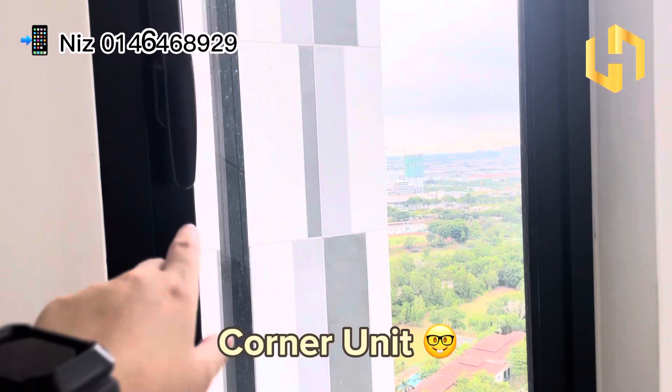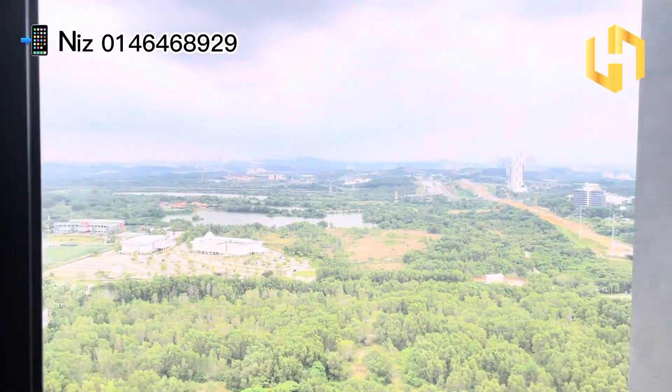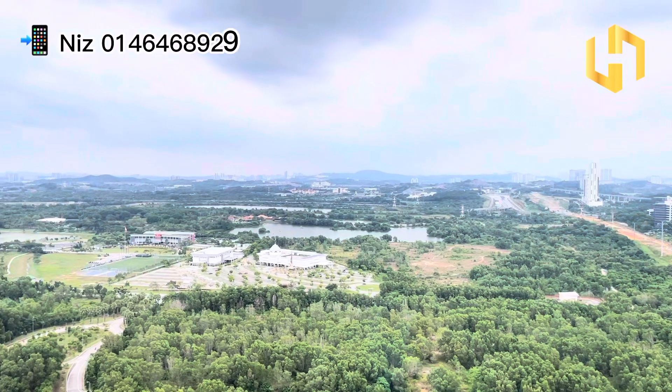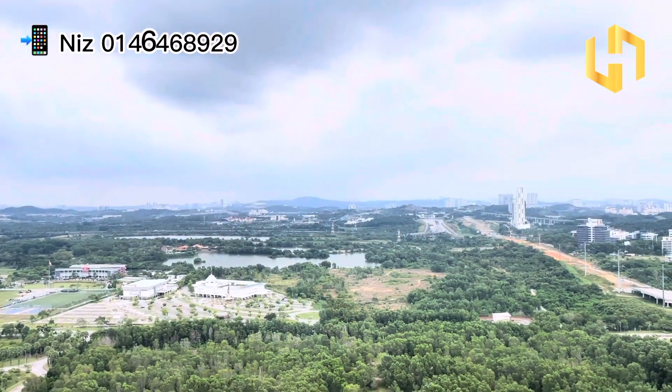corner unit, which gives you an extra window over here. And for this unit it is actually facing this view which is unblocked. You can actually see the MAEX highway from here, and also the must street right in front, and also the cyber giant link over there. And of course KR is located in front there.